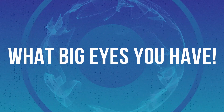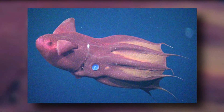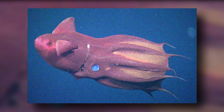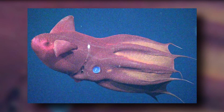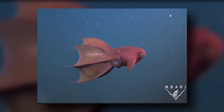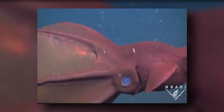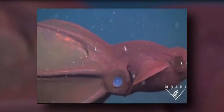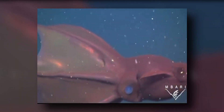One of the vampire squid's most striking characteristics is its large eyes. In fact, proportional to body size, it has the biggest eyes of any living animal. If you watch a video of a vampire squid, you might see its eyes glow bright blue — but they're not actually blue. A vampire squid's eyes are clear, but when illuminated by the ROV's lights, they reflect the surrounding water and appear blue.